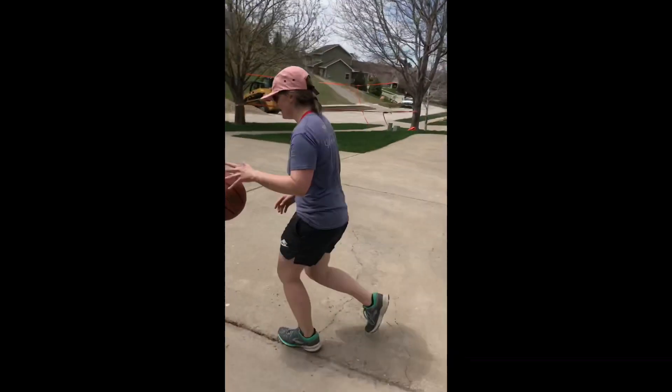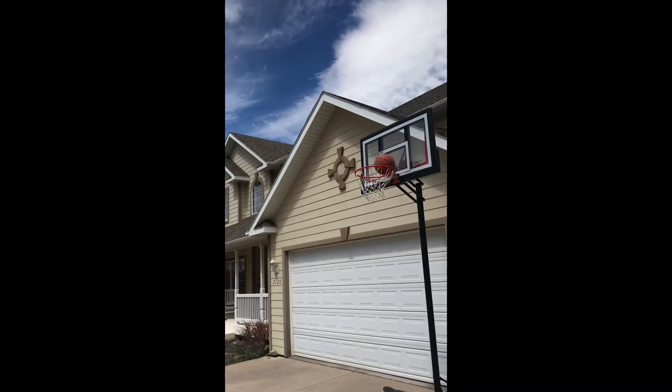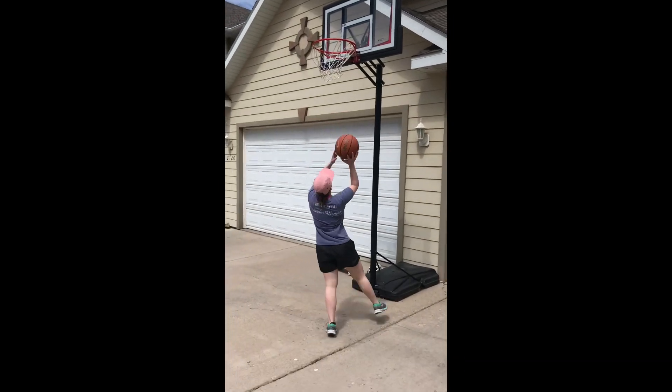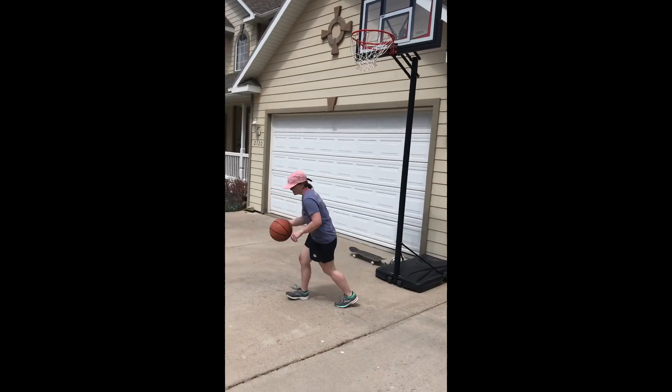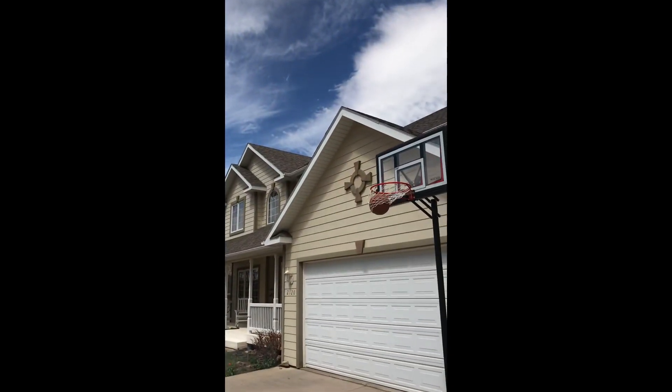Dribble basketball. I have to make three shots. One, two, three.